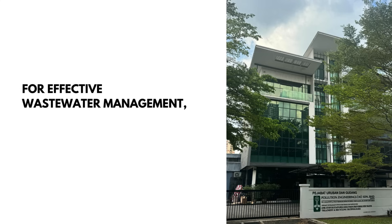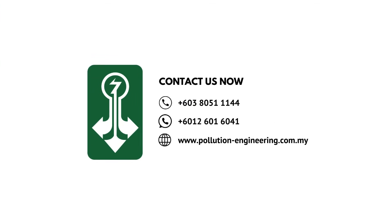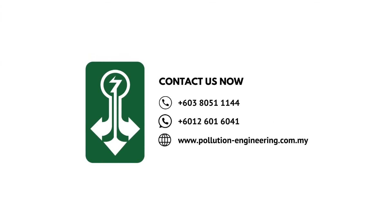For effective wastewater management, trust Pollution Engineering to deliver reliable solutions. Contact us today to learn more about our services and how we can assist your business. Thank you!